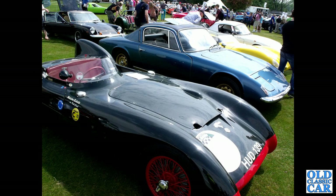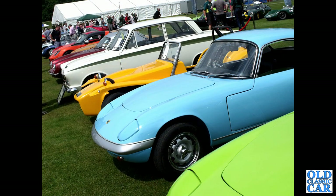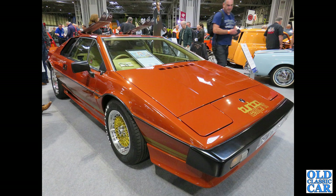Another gaggle of Lotuses, with a very smart Plus 2 in the middle. Another assortment: a couple of Elans, a Lotus 7 S4 in orange, a Mark 1 Lotus Cortina, an Elite, and various other Lotuses going into the distance. OPW 678X — that's an Esprit Turbo from March 1982, seen at this year's NEC Classic Car Show.